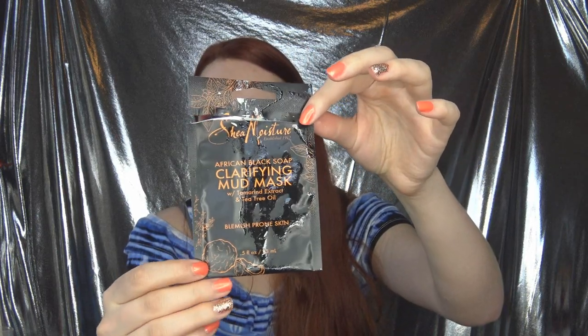This is the Shea Moisture African Black Soap Clarifying Mud Mask with Tamarind Extract and Tea Tree Oil. This is specifically for blemishes or troubled skin. Love this — my skin did feel well. I was really surprised because I thought it was a sheet mask, but it's actually a very thin but creamy mud mixture you squeeze out like toothpaste. I thought the mud would be super thick and hard to work with, but it was so smooth. I put it on, it felt amazing, my skin looked better. I do think it helped with my acne. I would definitely love to try that again.